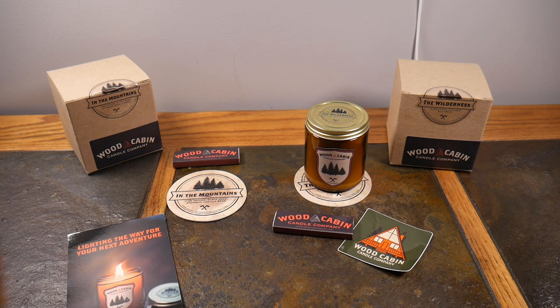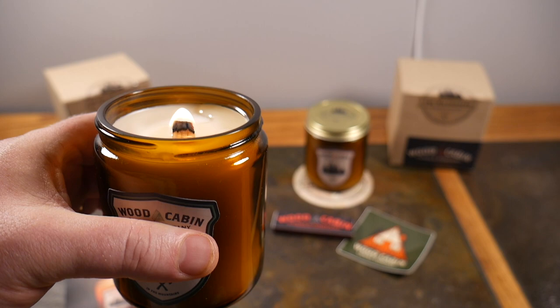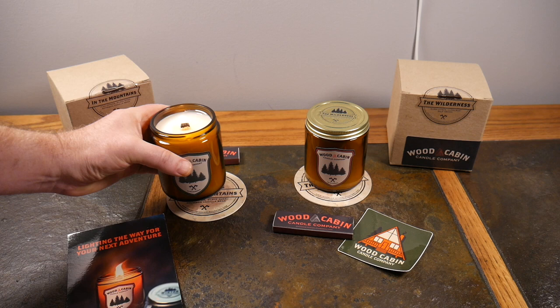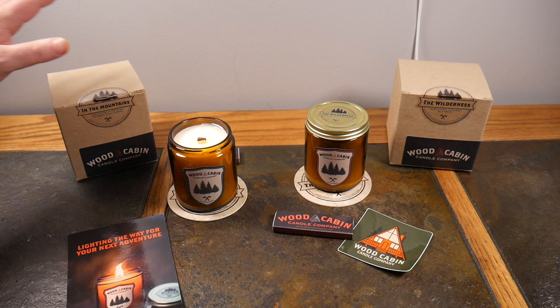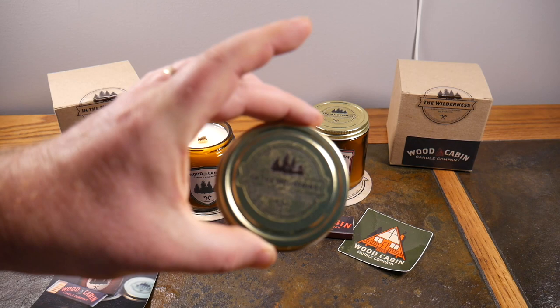Here's the flame — not a whole lot of crackle yet. You get a very light crackle; if it's really quiet you can hear it. You can see the coconut wax already burning evenly. I can already smell it — one thing I love about these is they really put out the scent. For 50 hours of burn time and what you're getting in these candles, they're beautiful.